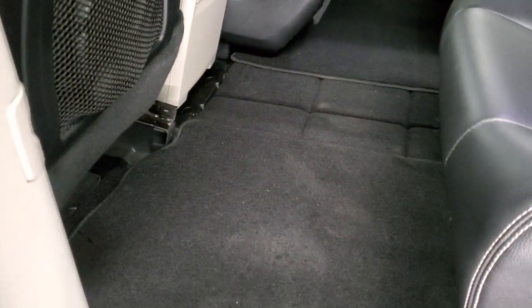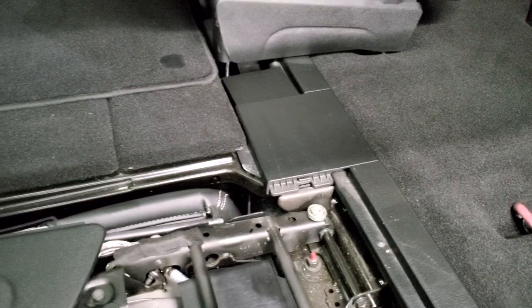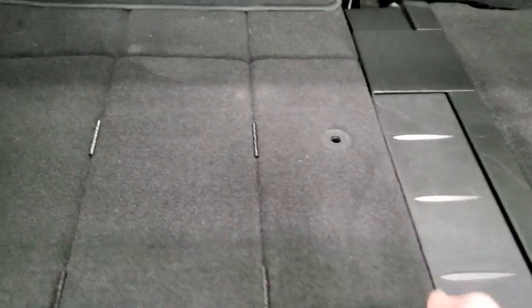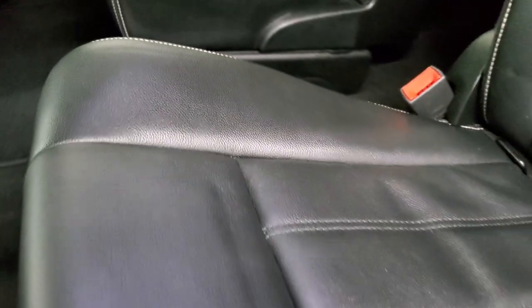I'll show you how the stow-and-go system works. First, get the front seat all the way up — the passenger side is a little easier to show because it's not power. The seats go all the way up. Then just take the floor mat out, and then this piece comes up like so — you think it's going to fall, but it'll stay right there. Press that button and it'll go right into the floor. Put that down and you're all set to go — it really is that easy. To get it back out, put it up — it'll stay right there — grab the handle, it flips, folds up like so, put that down, and you're ready to go again. It's a really easy and nice system.